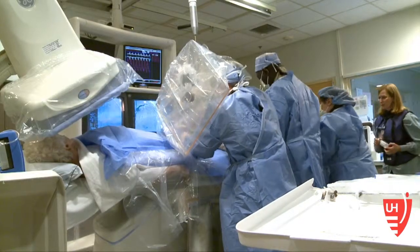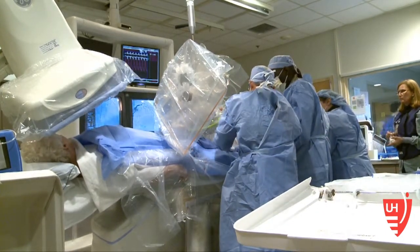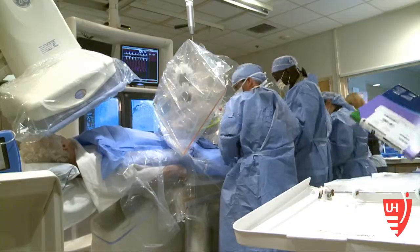Doctors implant about 100,000 pacemakers a year in the U.S. to fight cardiac artery disease, the number one killer of men and women in the United States.